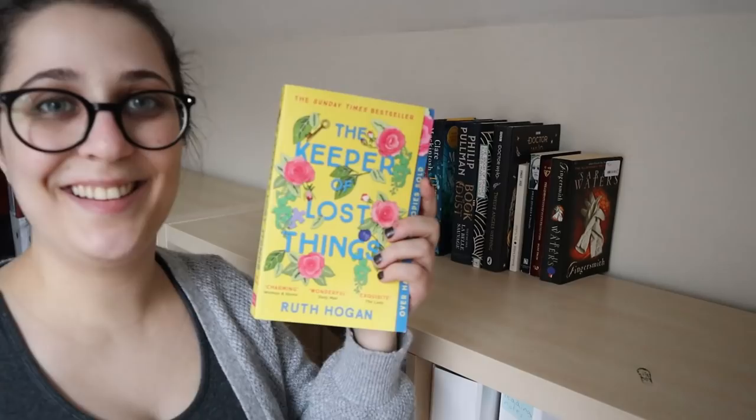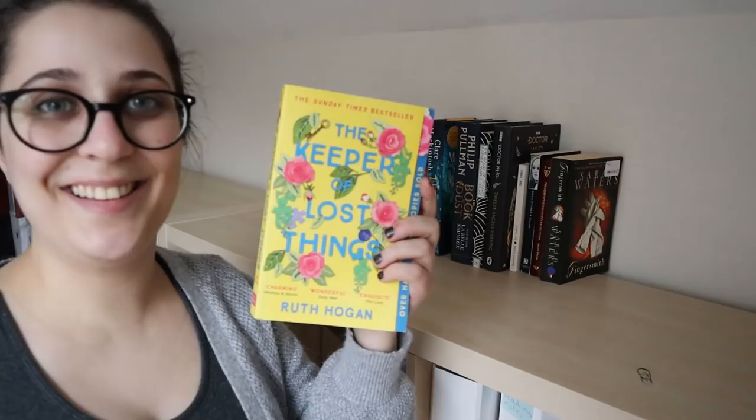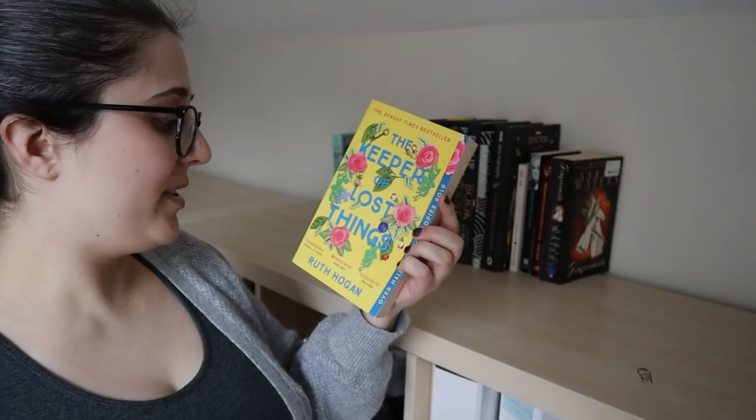The Keeper of Lost Things by Ruth Hogan — a present from my mother-in-law. She really enjoyed it, so I trust her judgment, and I shall put that on the TBR. Jamaica Inn by Daphne du Maurier — do I need to say more? That's going straight back on there.